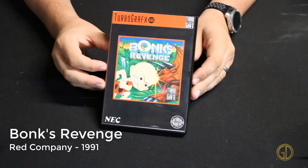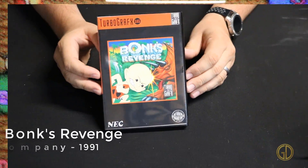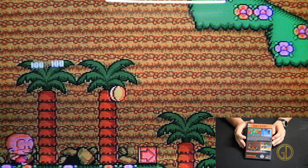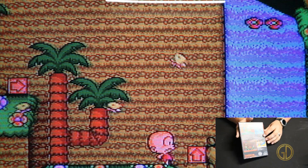Bonk's Revenge was released by Red Company in 1991 and is a continuation of the franchise. In this game, the graphics are improved as well as the controls, and the game just has an overall feel of being more finished. The first game didn't feel incomplete by any means, but this title feels like it has a lot more to offer.